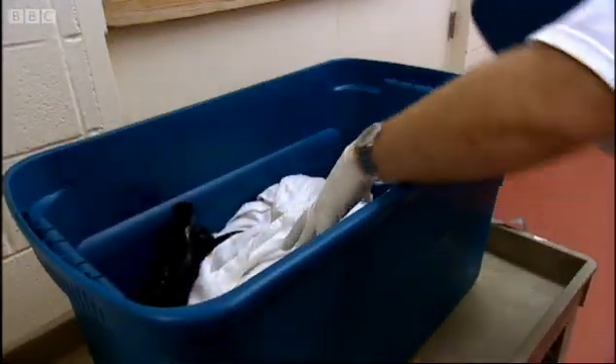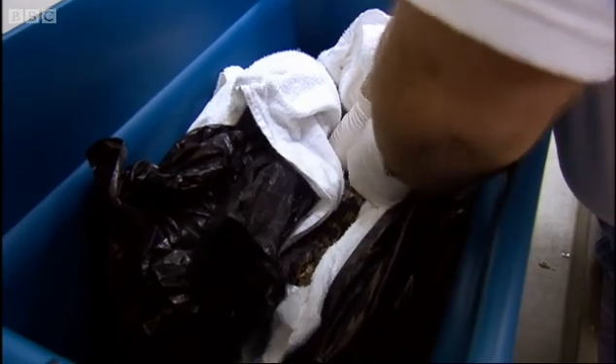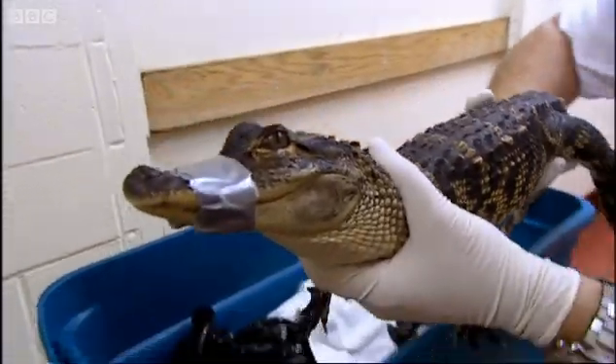Nowadays, to find out how a heart works, medicine has invented machines for scientists to see inside the body. At the North Carolina College of Veterinary Medicine, an alligator is due for a CT scan.